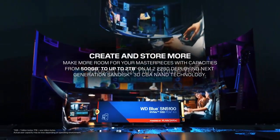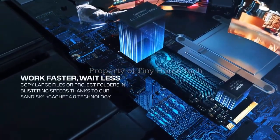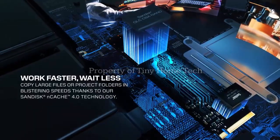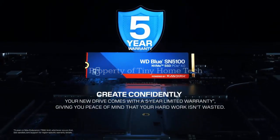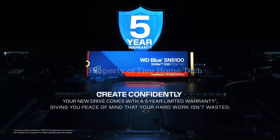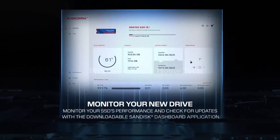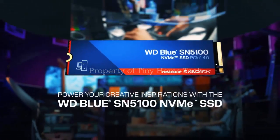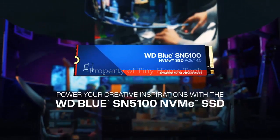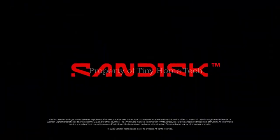Their new WD Blue SN5100 promises performance leaps of up to 34% faster writes and 29% faster reads compared to the last generation. But here's the twist — it doesn't just crush benchmarks, it changes what you can expect from a mainstream SSD. Stick with me, because by the end you'll see why this drive might be the best upgrade you didn't know you needed.